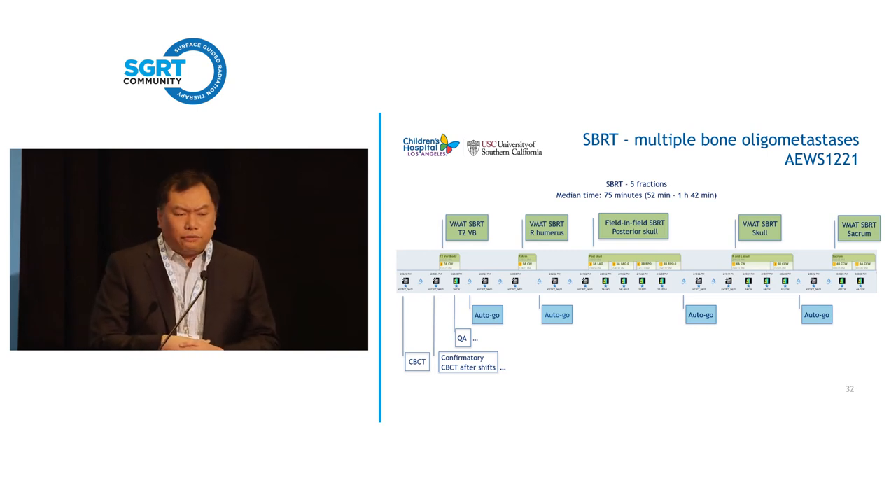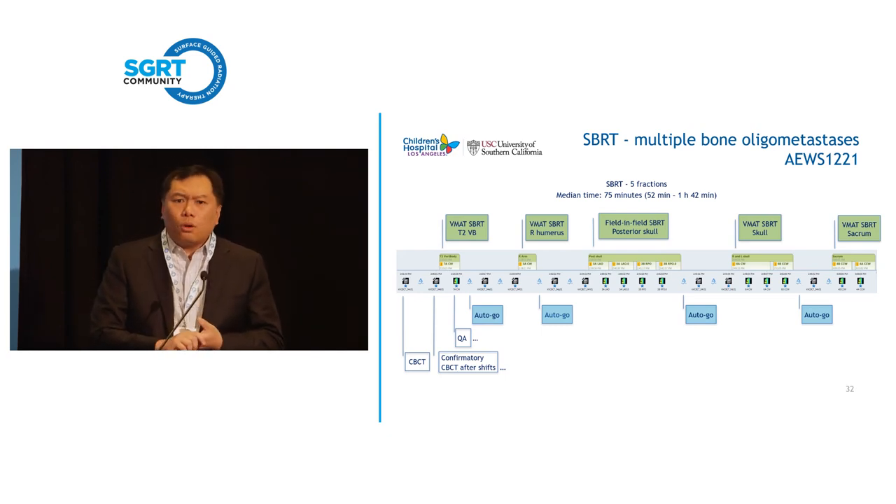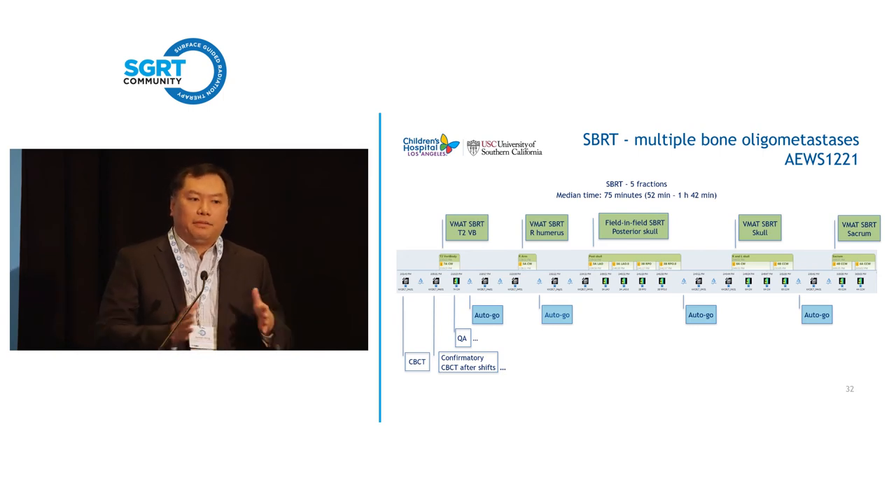This patient had five sites treated: a vertebral body, humerus, two sites of the skull, and the sacrum — five sites, five fractions. Treatment times ranged with a median of 75 minutes, though we were able to finish in under an hour. We first treated his T2 vertebral body, then humerus, then his head, then finished with the sacrum. The longest fraction was because he'd just finished chemotherapy and was very nauseated — the mouthpiece was contributing. We let him sit up, and once he felt better, finished treatment. After we moved head treatments to the beginning and removed the mouthpiece before treating other sites, we finished in under an hour.